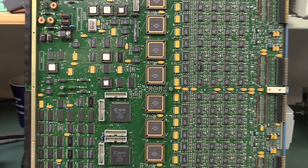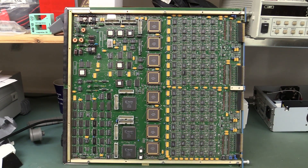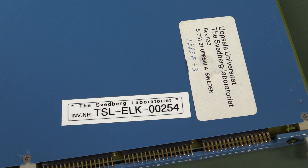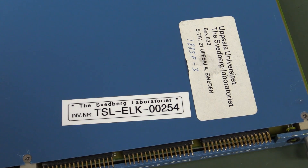I swear you could almost frame this — put it in a fancy frame and hang it up in some hipster cafe and you could probably sell this thing for a thousand bucks as art. Someone will buy it with their cafe latte. It's from Uppsala University — the Sedberg laboratory, is that how you pronounce it? Sorry to all my Swedish viewers.